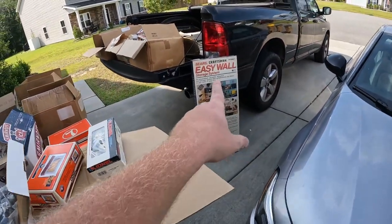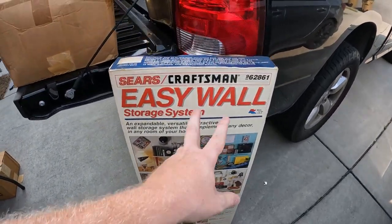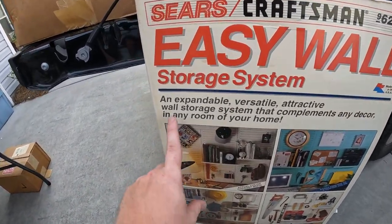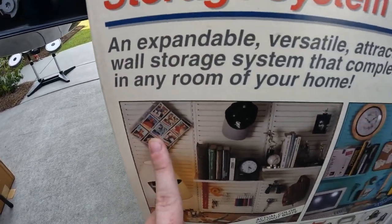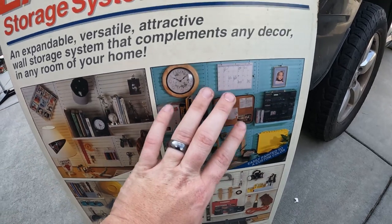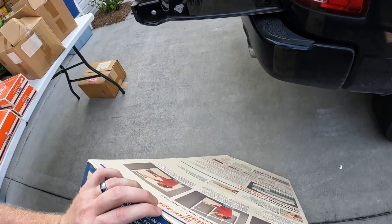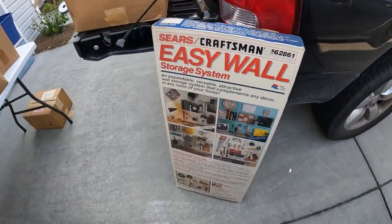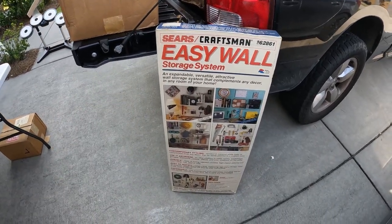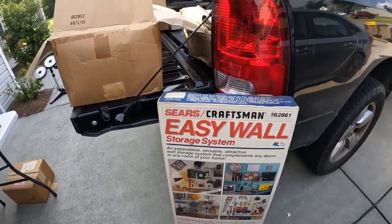Forgot to show you guys this — the Sears Craftsman easy wall here. I can't find nothing on it — none on eBay, none sold, none listed, nothing on WorthPoint. But look at this — it's an easy wall storage system. Look at the white and then the teal — these are just really really cool. I don't even know what to even list this at, to be honest. He got one and I got one. I might put it for like $150 plus shipping made in USA, put best offer. But this is just really cool — very cool piece.